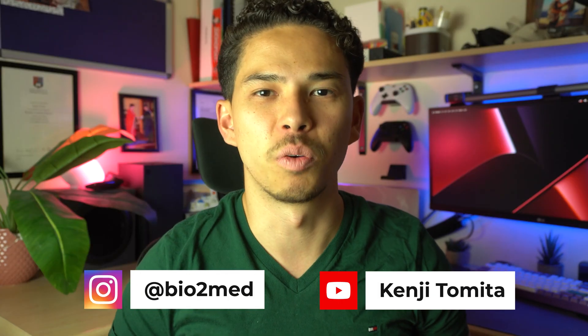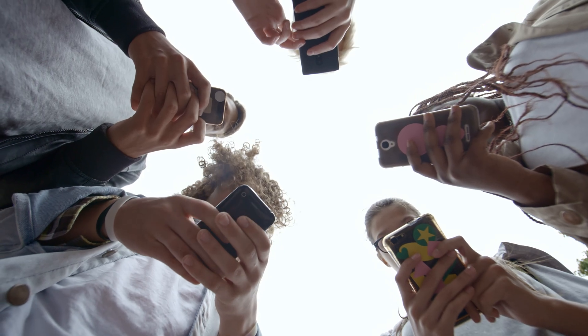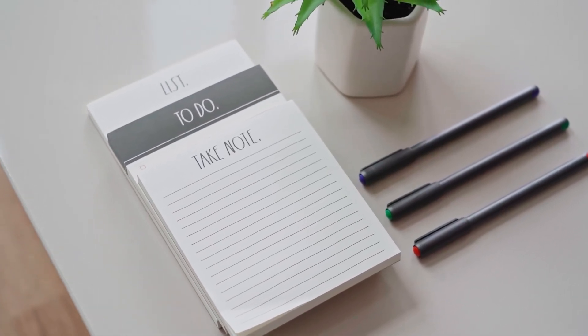What is going on guys? My name is Kenji and welcome back to my channel. Hopefully it's not the first time you're watching one of my videos, but just in case it is, I'm finally a medical student and a biomedical science graduate studying at King's College London. One of the most common questions I always get asked on Instagram, in my emails, literally everywhere is: do I have any study tips that will help you guys do better in your exams? So I decided to sit down today and give you guys at least 11 study tips and all of the high yield tips to help you guys smash your exams.